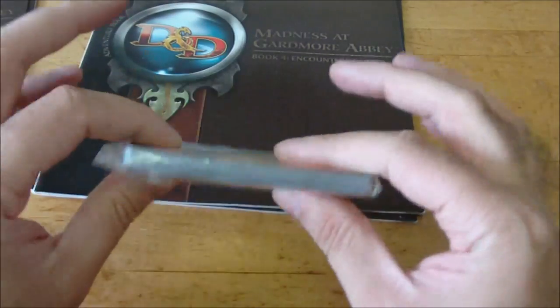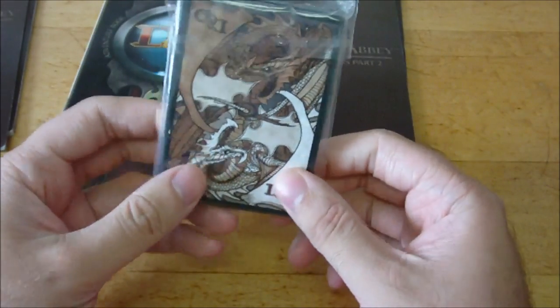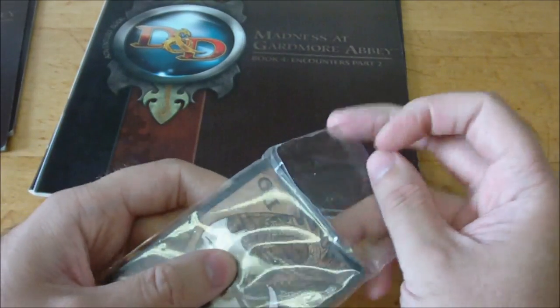I actually forgot to show off the Deck of Many Things. I thought I already had, and the reason was because I did that in a separate video. But let's just go through again.